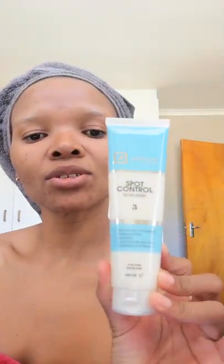I have a good feeling about these products, about this system. I've already washed my face with the cleanser, so I'm going to apply the toner now — number two. They are nicely numbered: number two, number three is the Squad Control moisturizer.